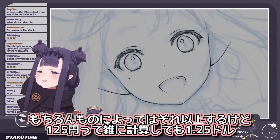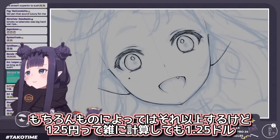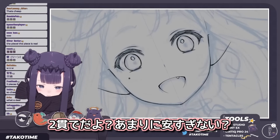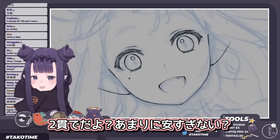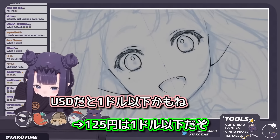Of course it goes up from there, but roughly converted it's like $1.25. That's very cheap considering it's two pieces of nigiri sushi. It might actually be just under $1 USD.